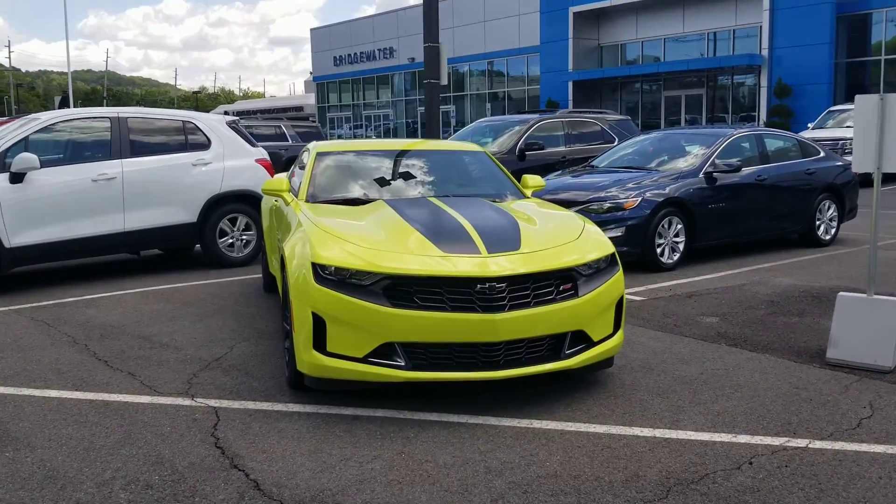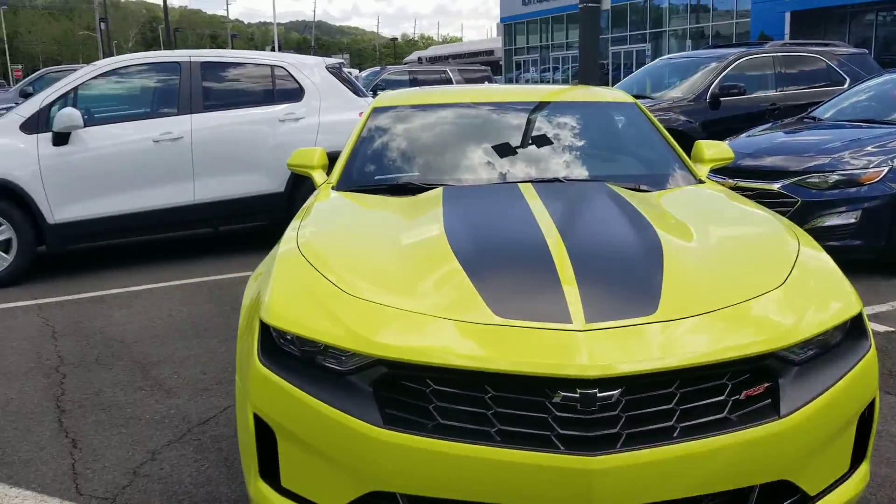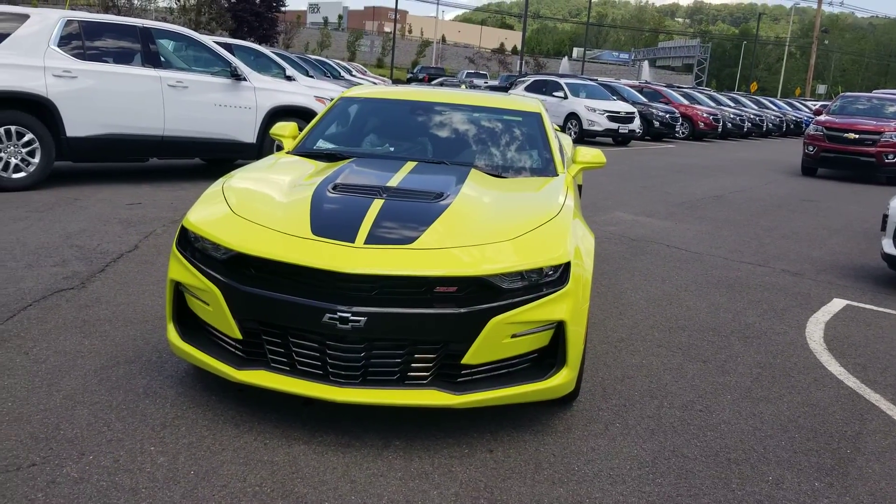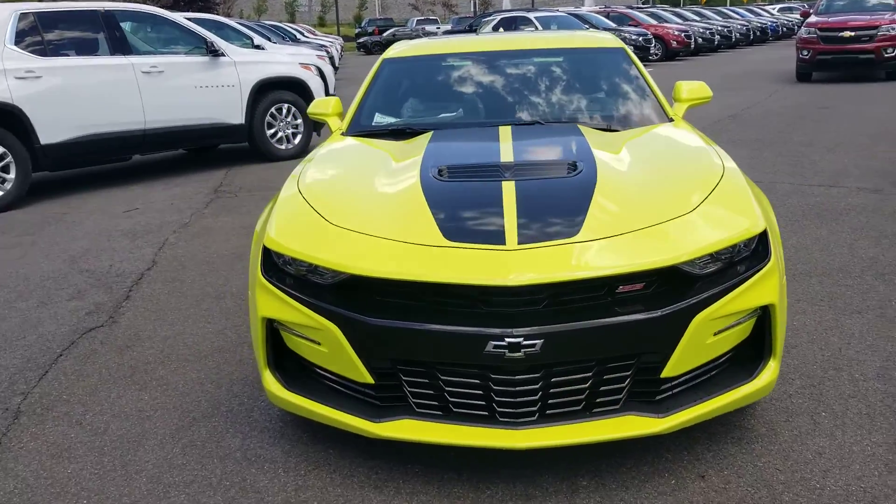Take a look — this one right here is a V6, gives you about 300 horsepower, and this one here is the SS, the one I see you inquired on and were interested in. Love this one.